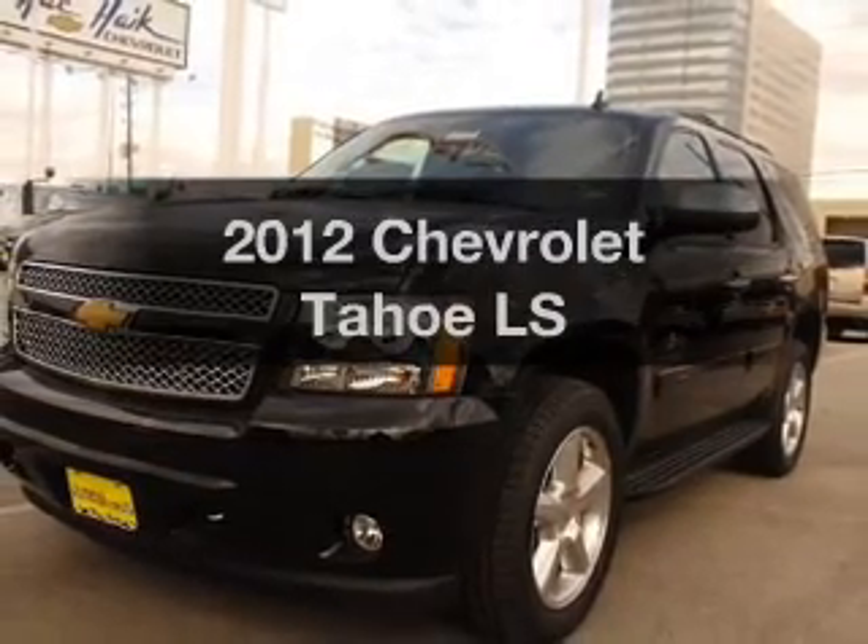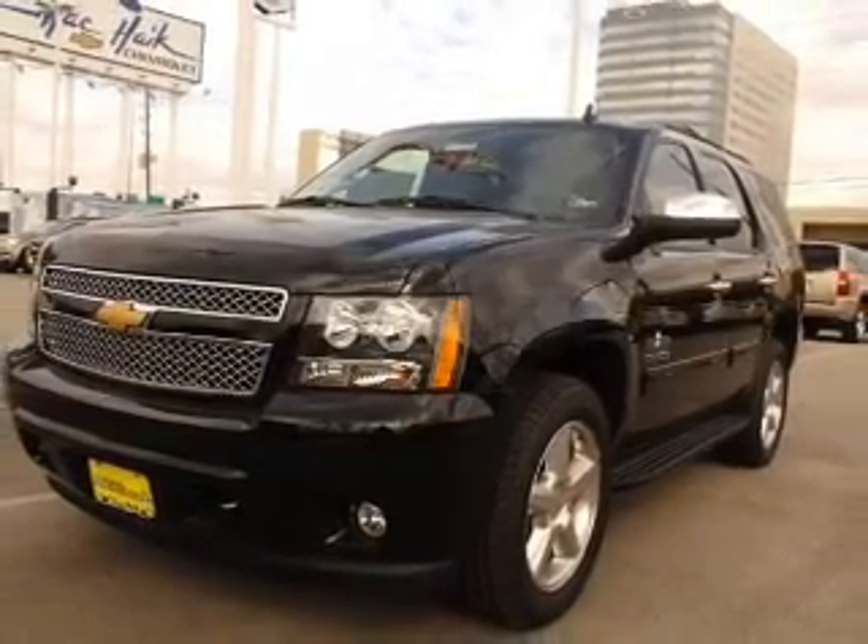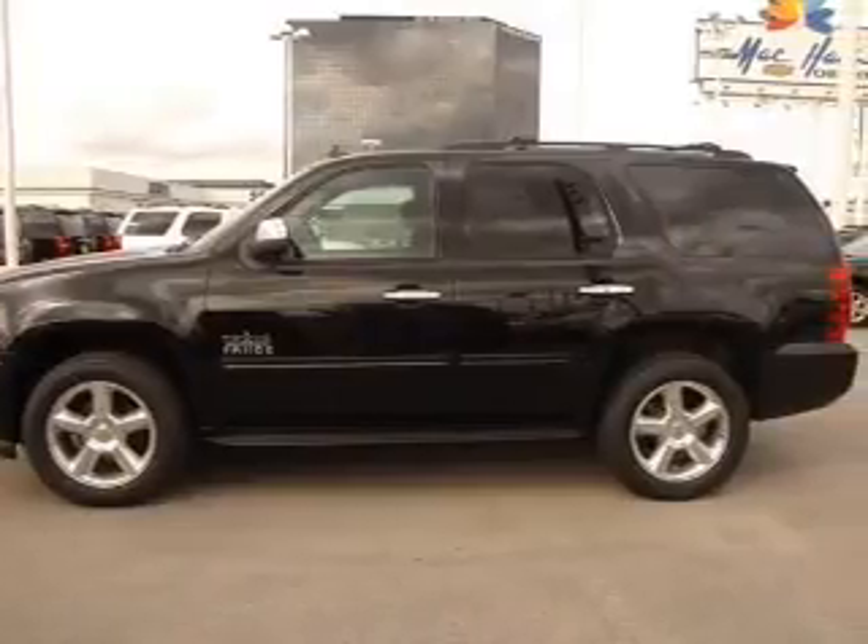Introducing the 2012 Chevrolet Tahoe. If you're looking for an automobile with great attributes, look no further.